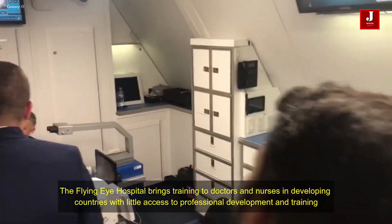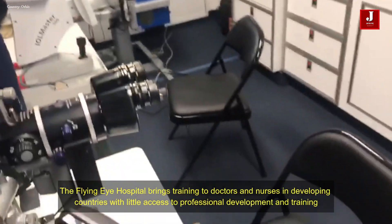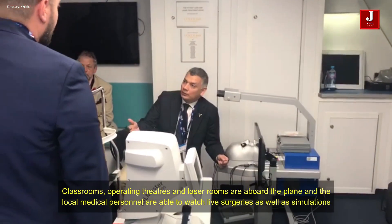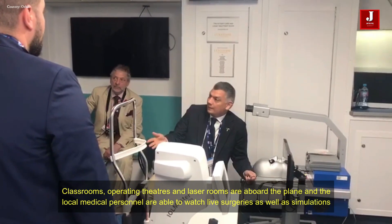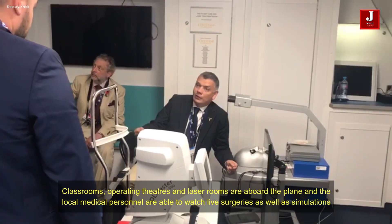The flying eye hospital brings training to doctors and nurses in developing countries with little access to professional development and training. Classrooms, operating theaters, and laser rooms are aboard the plane, and local medical personnel are able to watch live surgeries as well as simulations.